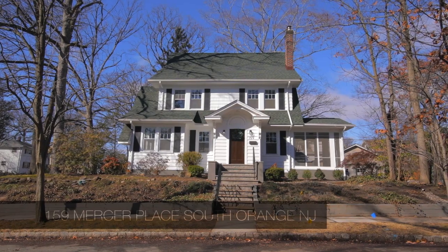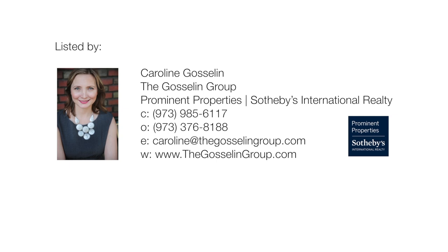This home offers all of this and so much more. Come see for yourself. For more information about this modern home filled with character, contact us today.